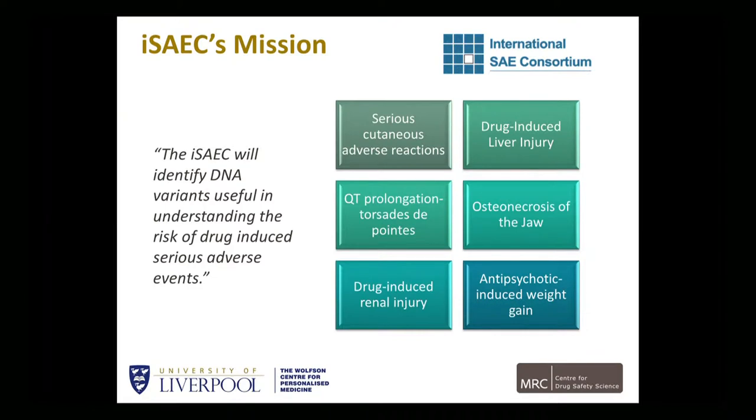That's the ISAC's mission. The SAEC has been looking at various different phenotypes: serious cutaneous adverse drug reactions, drug-induced liver injury, and also recently started drug-induced renal injury. Because different patients are being recruited to all these different phenotypes, one can actually start looking across phenotypes to see where there are common genetic factors — which leads to skin versus liver with the same drug. That's going to be very important as the SAEC's genome-wide studies come to fruition in the next year or two.